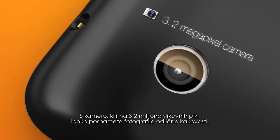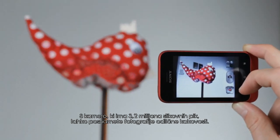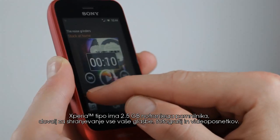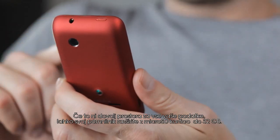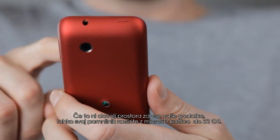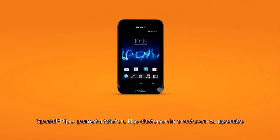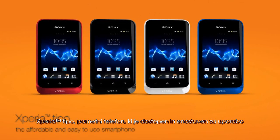With a 3.2 megapixel camera you can take top quality snapshots. The Xperia Typo has 2.5 gigabyte internal memory, enough to store all your music, photos and videos. If that is not enough memory for all your data, you can expand your memory with a microSD card with up to 32 gigabyte capacity. Xperia Typo, the affordable and easy-to-use smartphone.